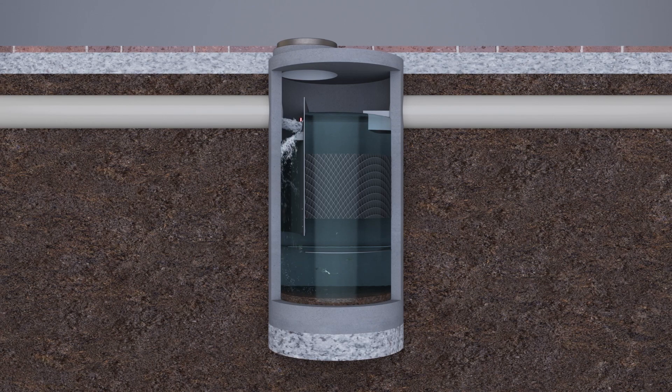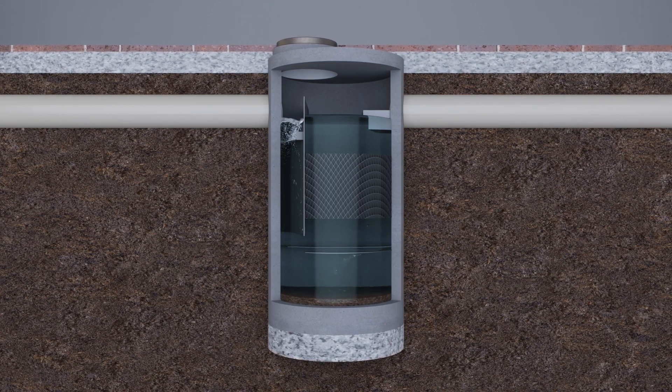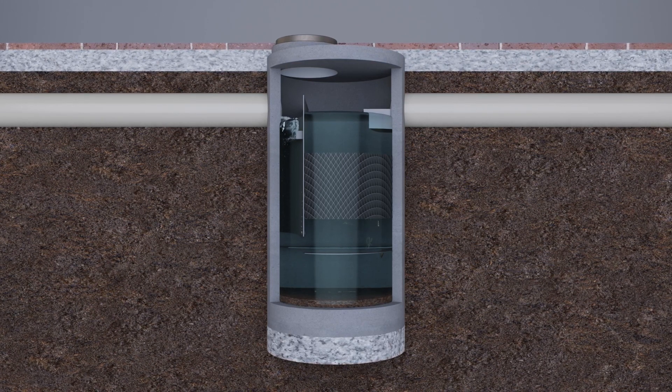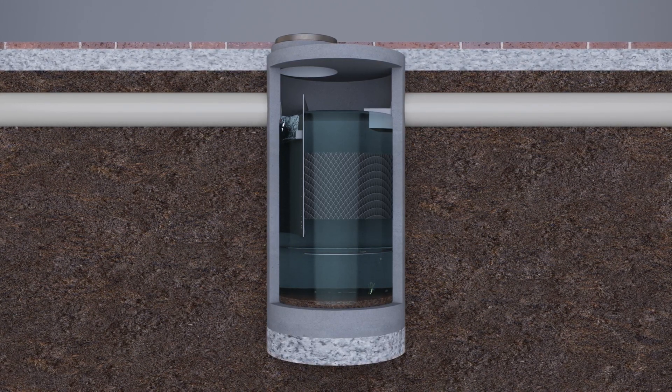When water enters the unit, Storm Settler components ensure that flow is effectively equalized throughout the inclined tube pack, which provides a large surface area, small settling distances, and a controlled pathway for pollutants to be retained within the sump.